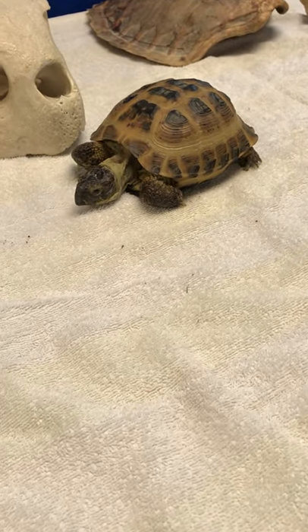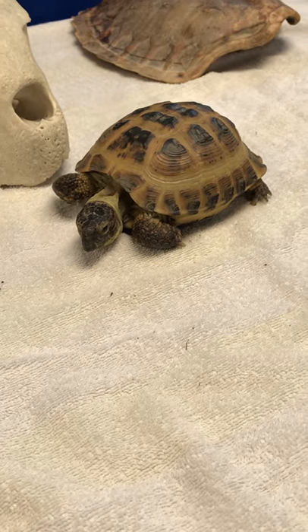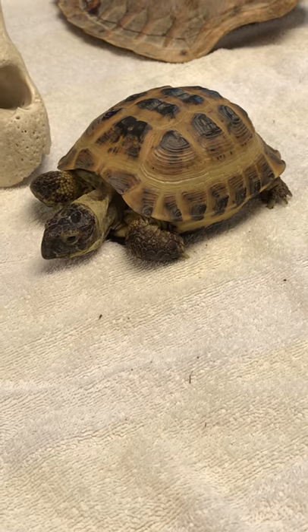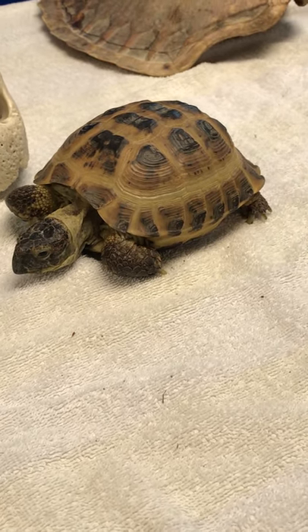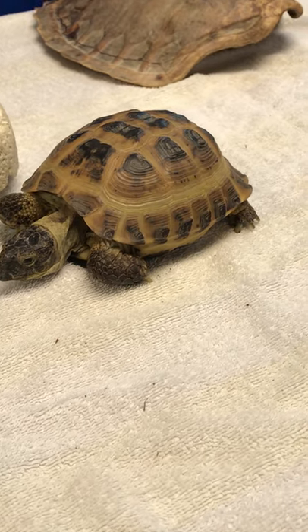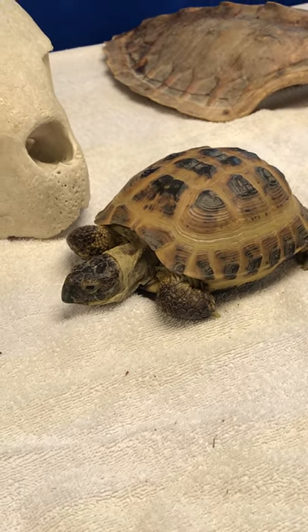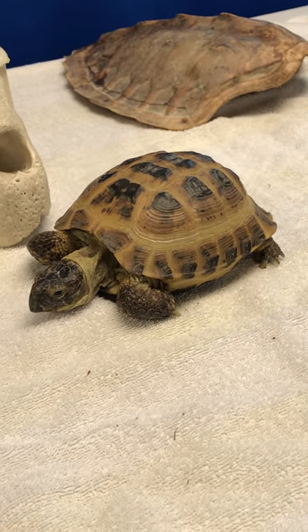Now we're going to say goodbye to Vlad our animal ambassador for the day — he's about eight to nine years old and has been doing some exploring, so now he's probably going to go take a nap in his hay. Everyone say bye, Vlad!